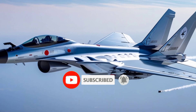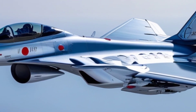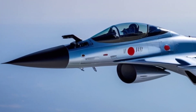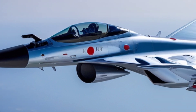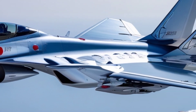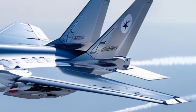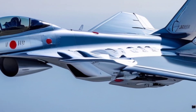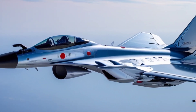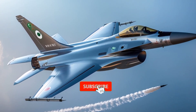Since its introduction into active service, the J-10C has played a growing role in PLA operations and joint training exercises. By 2025, the jet is not only a frontline asset for homeland defense but is increasingly seen in forward deployments and international military drills, signaling China's expanding military reach. With ongoing upgrades and possible export variants being offered to friendly nations, the J-10C is poised to become one of the most influential non-Western fighter platforms of the decade.